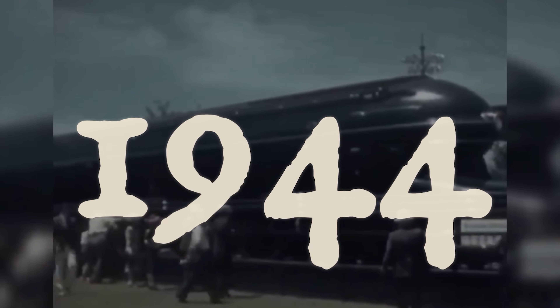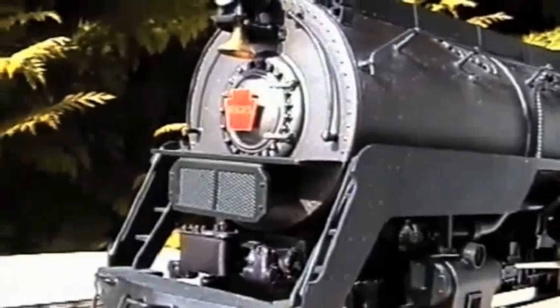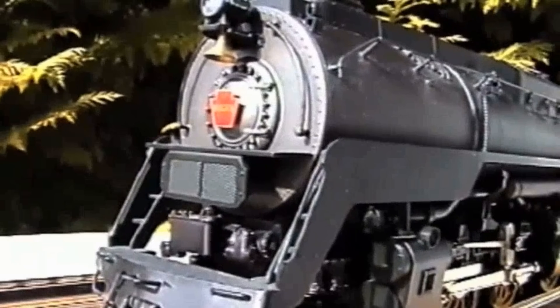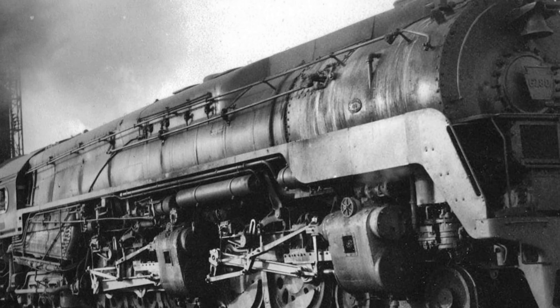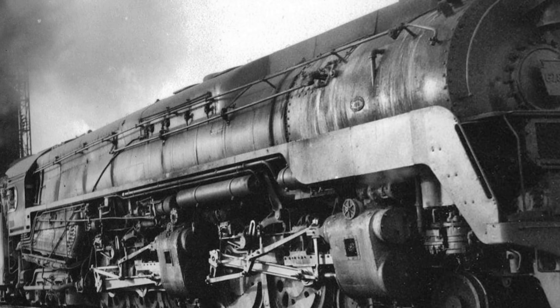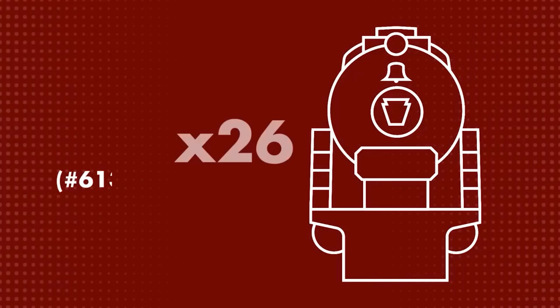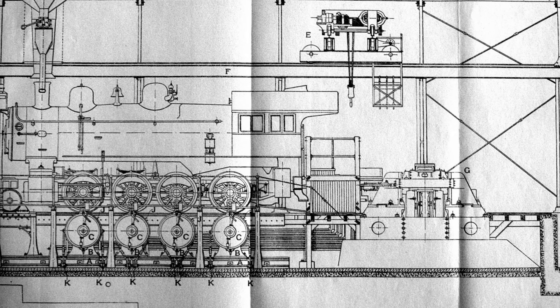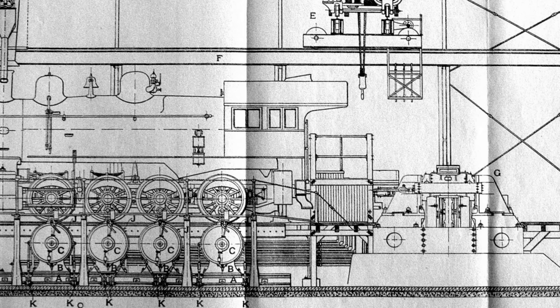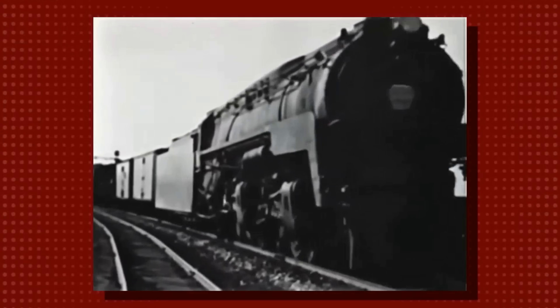When the prototype number 6131 rolled out of the shops in 1944, it came with streamlined casing that looked like something from the future, with smooth Art Deco curves and carefully sculpted sheet metal. The railroad followed up with 25 production units in 1945, numbered from 6175 to 6199, and the specifications on these machines were genuinely extraordinary, even by the standards of late-era steam power.